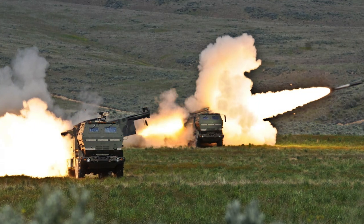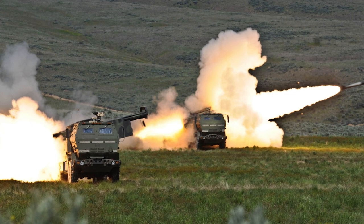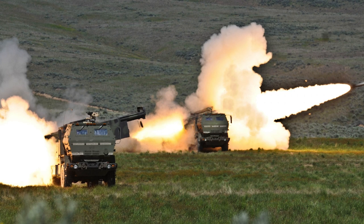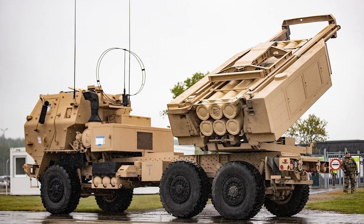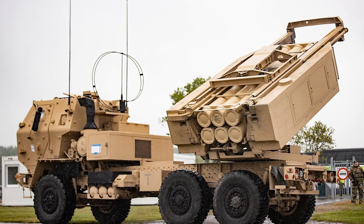The very clever thing about HIMARS is that it can launch its weapons and move away from the area at high speed before enemy forces locate the launch site. One reason for this is because it is a wheeled chassis and not tracked.